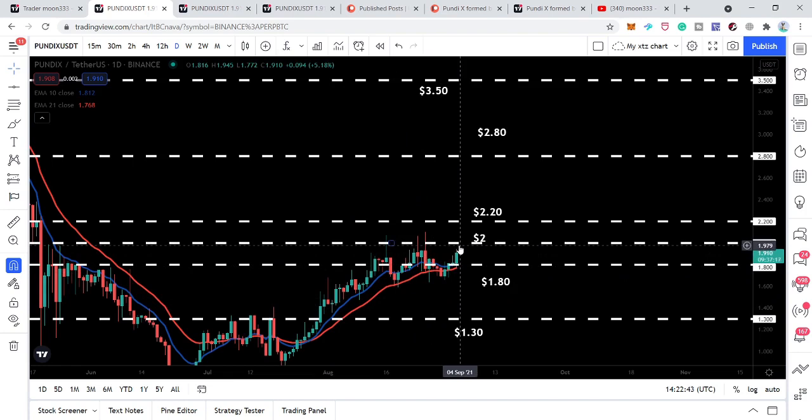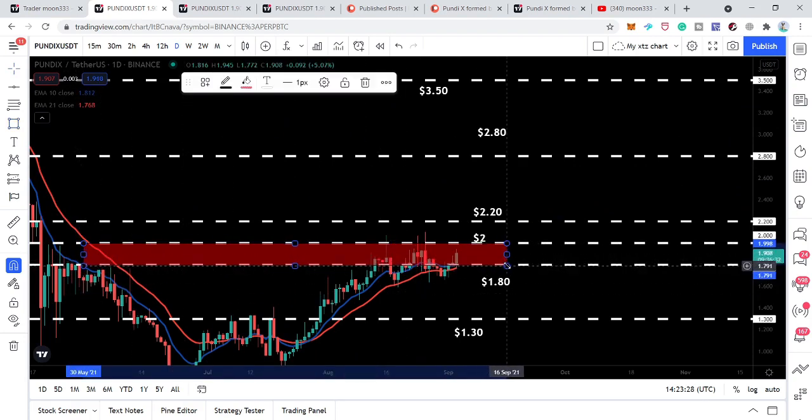This is the new resistance that I have found. Here we had a spike, and again we had another rejection, and another rejection — because this is a new token after the swap, it is showing new resistance and support levels. Previously I was telling you we have this key level resistance, and at that time it was working as a support. Now we have this key level resistance — after these rejections, one, two, three rejections here, and previously we also had some rejections — it has become a key level resistance zone for the price line.